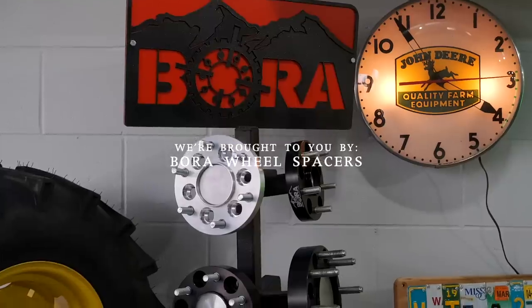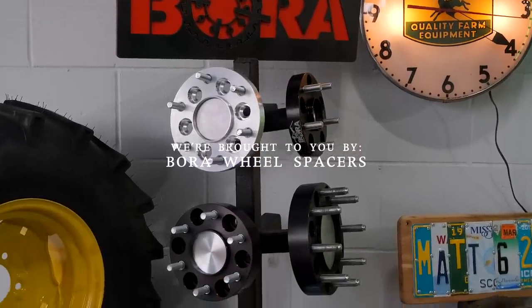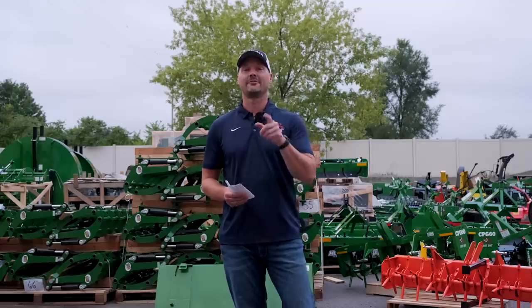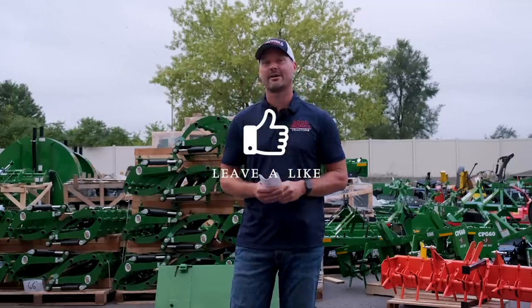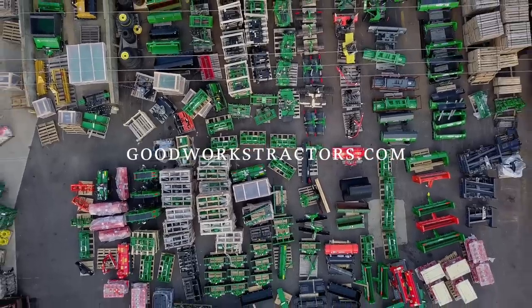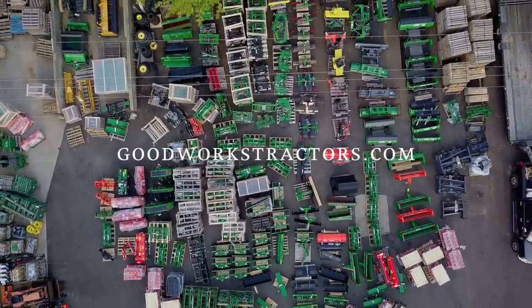We are proud to be sponsored by Bora Wheel Spacers. If you're looking for a stability solution for your machine, check out Bora, link down below. If you'd be so kind, I'd love to get a thumbs up from you. Hit that subscribe button to see more, and if you want something for your tractor, check out goodworkstractors.com.